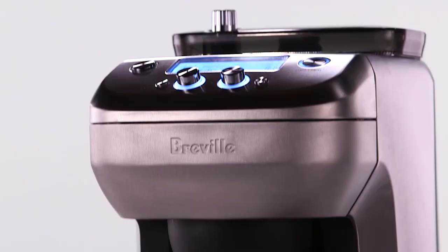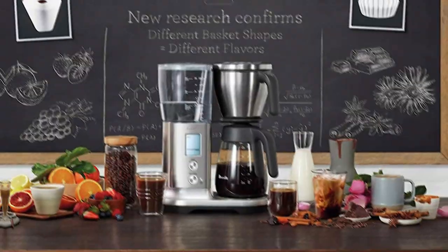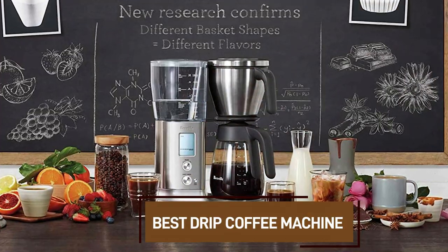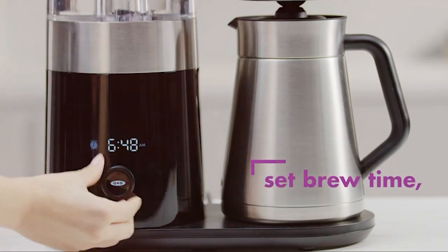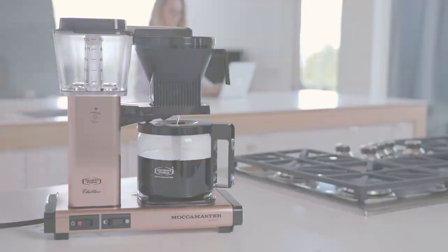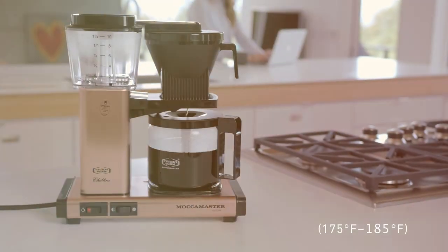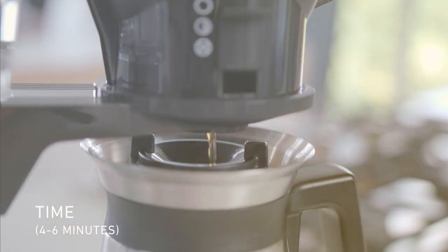Welcome to our channel, where we explore the world of coffee perfection. Today, we are diving into the universe of caffeine cravings to help you discover the very best drip coffee machines on the market. Whether you are a coffee enthusiast, a morning ritualist, or just looking to upgrade your coffee game, this video is tailored for you. Join us as we shift through the top contenders, breaking down the features and guiding you towards the ideal drip coffee machine to elevate your coffee experience.